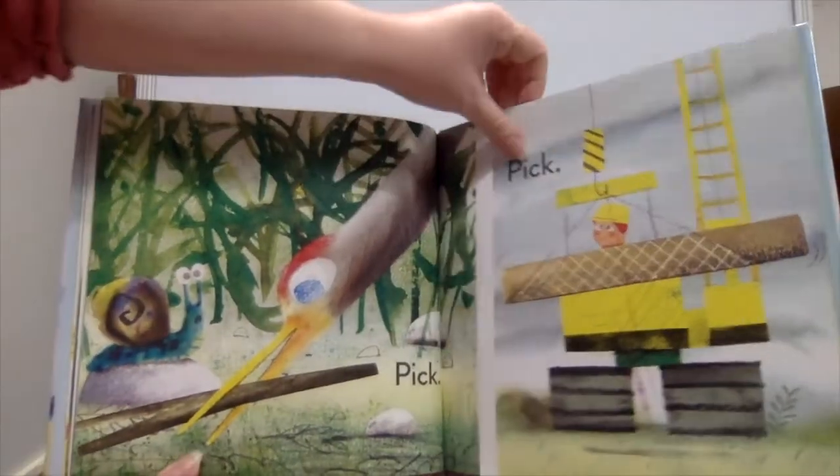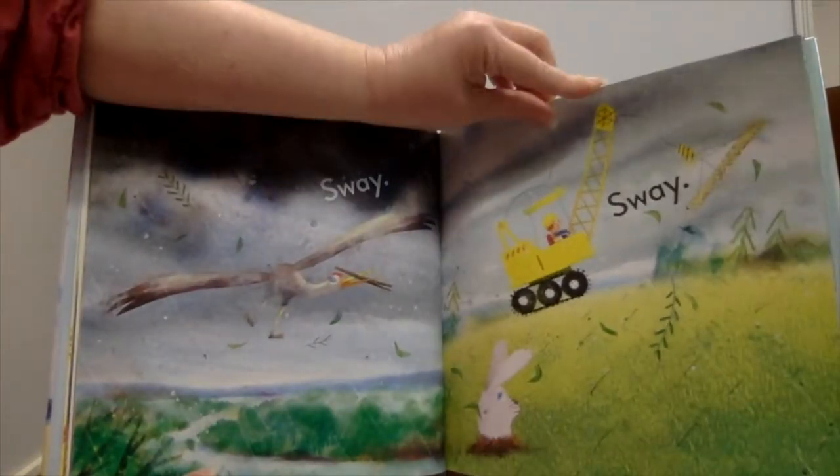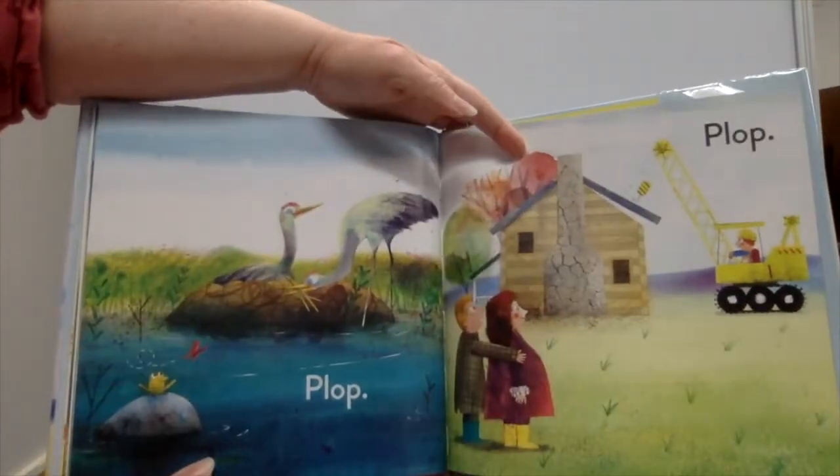Swish, swish. Pick, pick. Sway, sway. Thump, thump. Plop, plop.